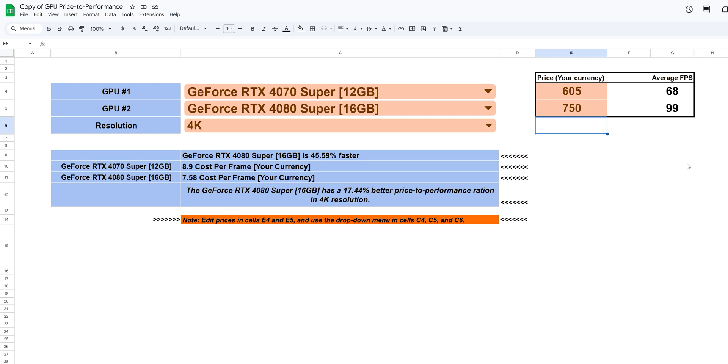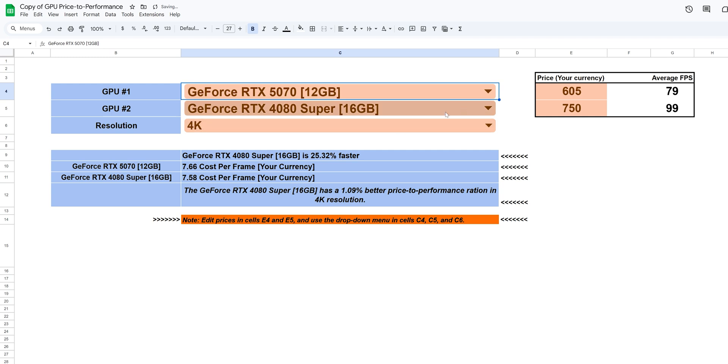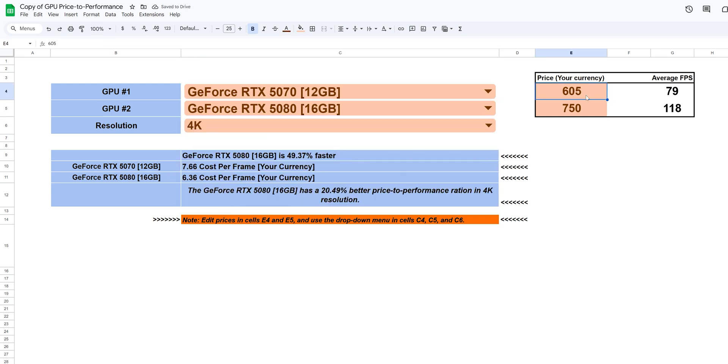To make things easier, we built a simple Google Sheets calculator that takes our real test results and lets you input the prices you can actually find. It instantly tells you which GPU performs better and which one offers more FPS per dollar based on your local situation. The link is in the description and pinned comment — do not skip it.